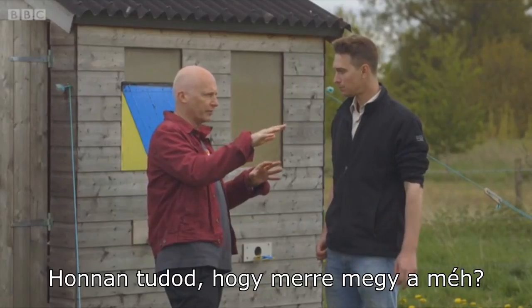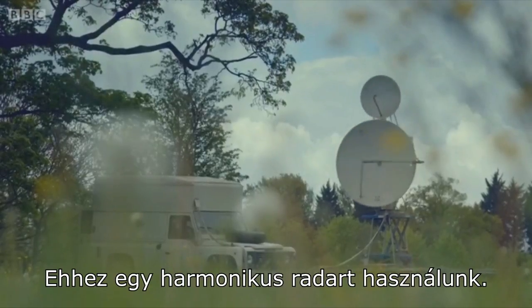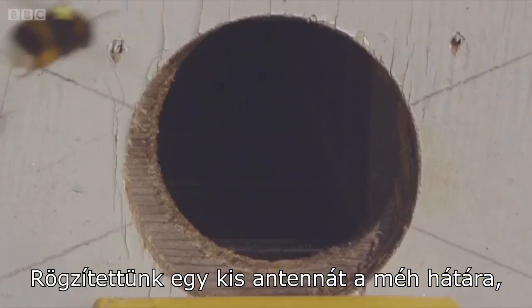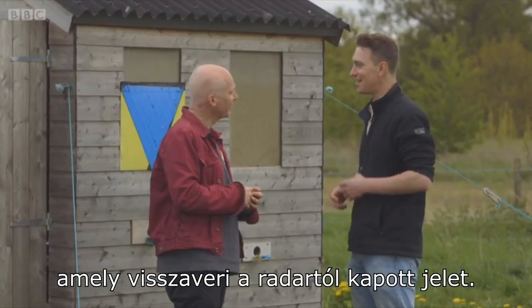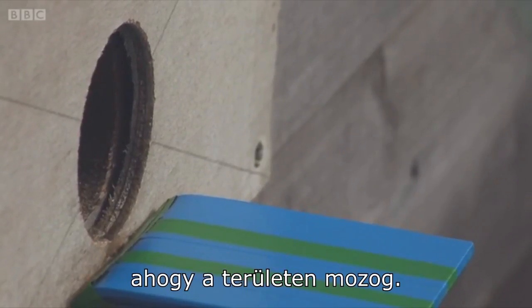So what we're doing is trying to figure out exactly what rules they're using to narrow down the possibilities. How are you actually knowing where it's going? For this, we're using a harmonic radar. As that spins round and round, it's emitting a radar signal, and we've attached a small antenna to the back of the bee, which then reflects the signal from the radar. This allows us to see exactly where the bee has gone as she moves around the field.